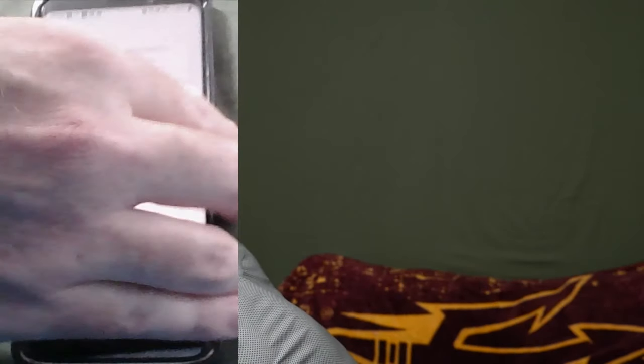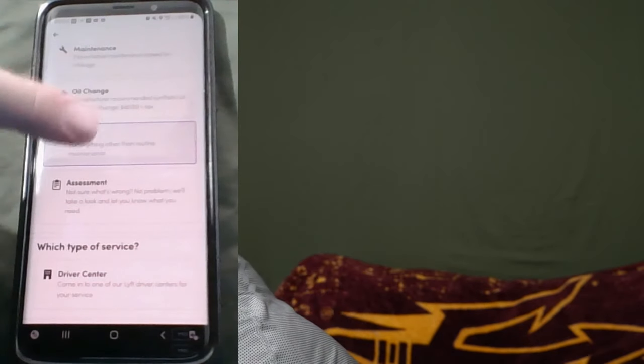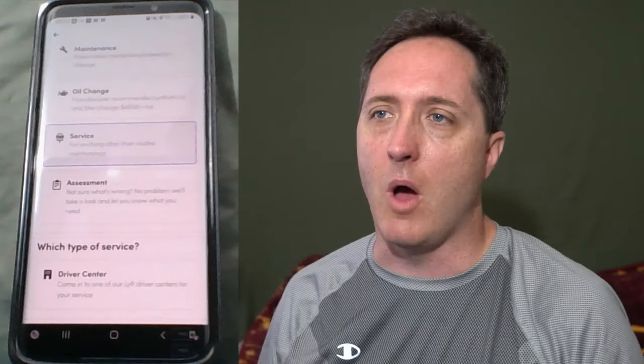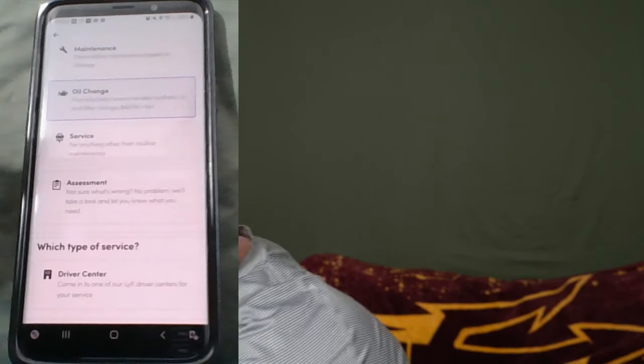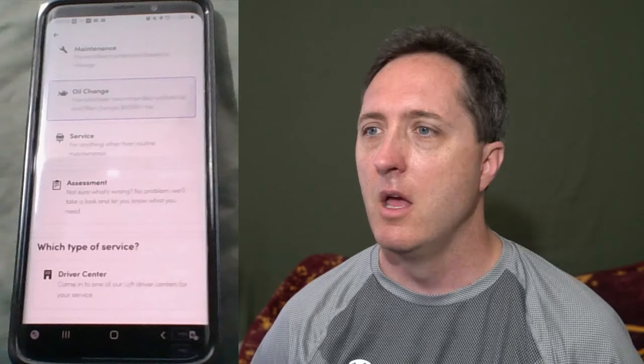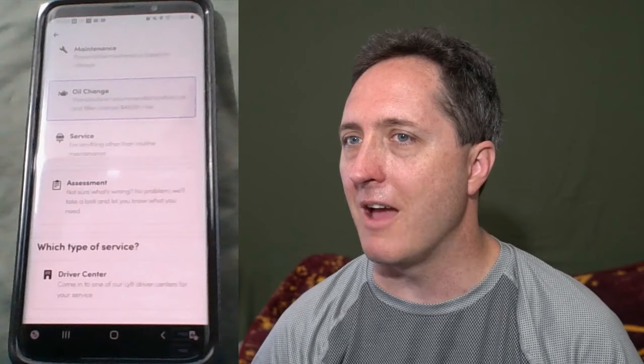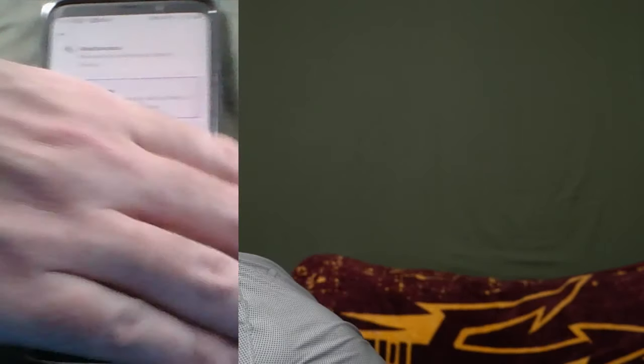I can tap 'Service' but it won't let me do both at once — when I tap the oil change option above it switches to that, and a driver center option came up below. I'm not sure if I can get both done at the same time. I feel like the oil change is a little more pressing than the tires, so I'm going to go ahead and hit 'Oil Change.' The only option underneath says 'Driver Center — come into one of our Lyft Driver Centers for your service,' so I'll tap that.